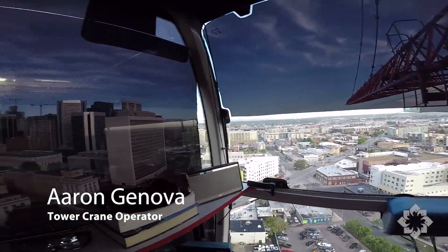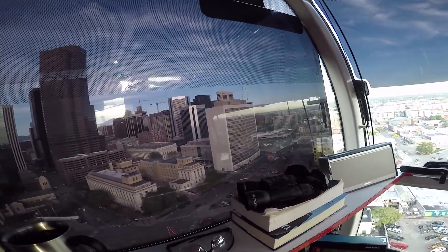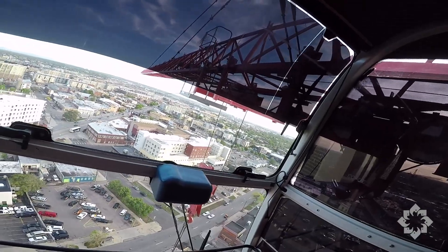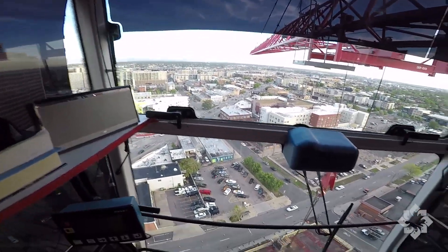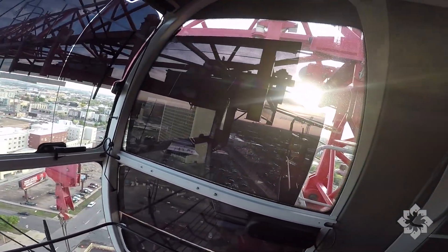Just to my left is Coors Field. There are several tower cranes, as most people in the area know, all over there. Cranes all around us — crawler cranes, tower cranes, hydro cranes. There's just all kinds of building going on. Lots of concrete pumps, lots of people out there working, trying to earn a living. It's pretty cool.